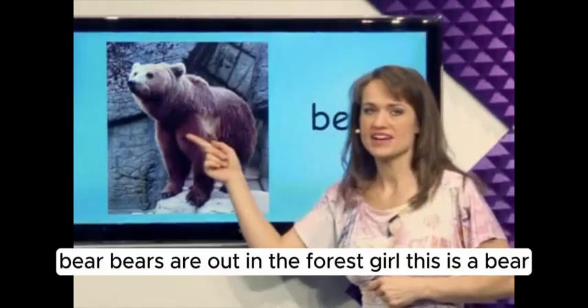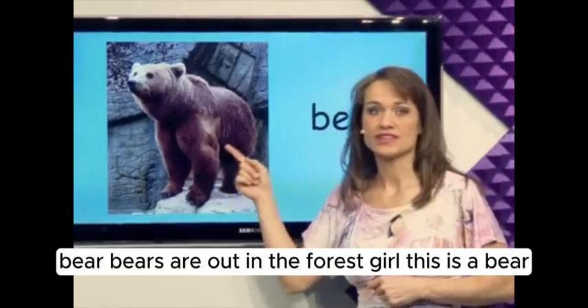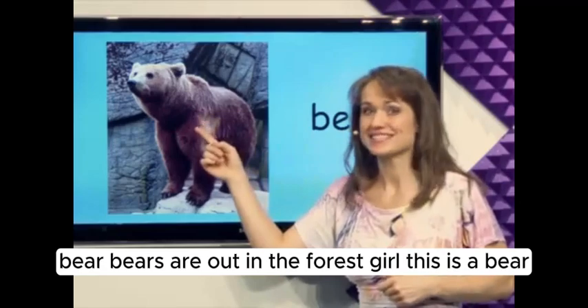What's this? Bear. Bears are out in the forest, grr. This is a bear.